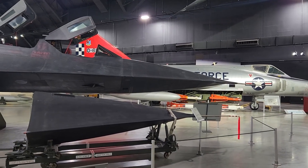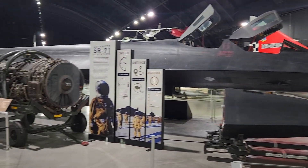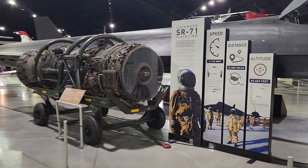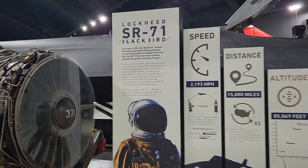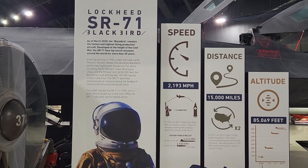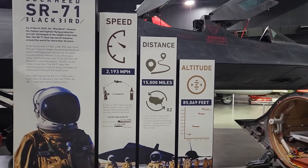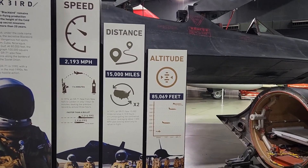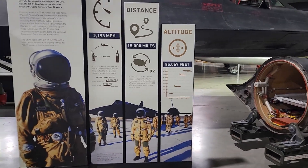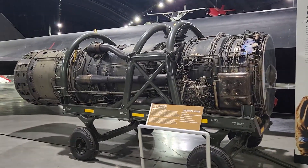And look at what we've found — the Lockheed SR-71A Blackbird. As it says here, the Blackbird remains the fastest and highest flying production aircraft. The speed was over Mach 3. The height was over 85,000 feet that it could fly to. Here's one of the engines that it would have had.